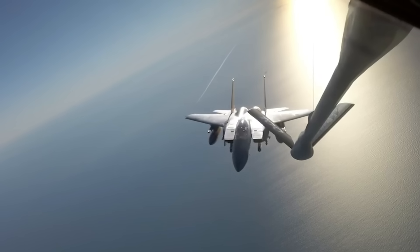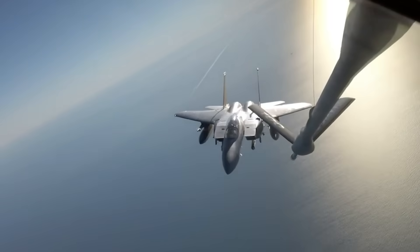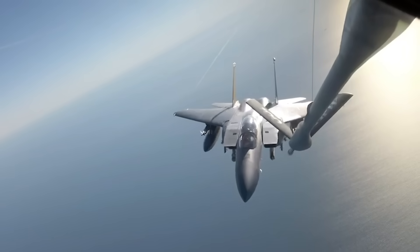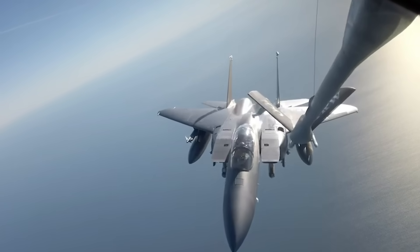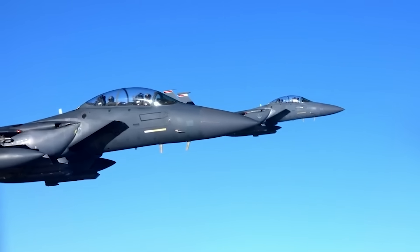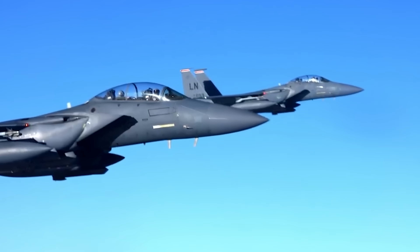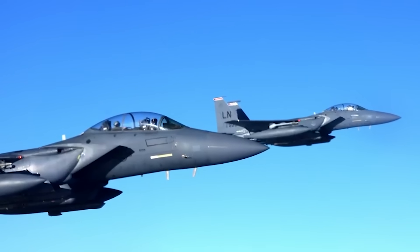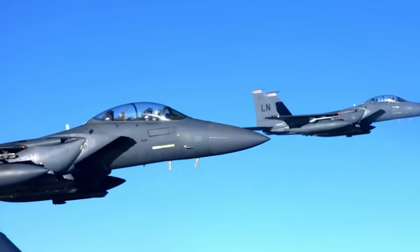The F-15E Strike Eagle is powered by two Pratt & Whitney F-100-PW-220 afterburning turbofan engines, each of which pump out 14,590 pounds of thrust dry and 23,770 pounds of thrust under afterburner. With internal fuel alone, it can probably fly under full burn for about six to maybe seven minutes, but with added conformal fuel tanks, you could stretch that out to around nine.